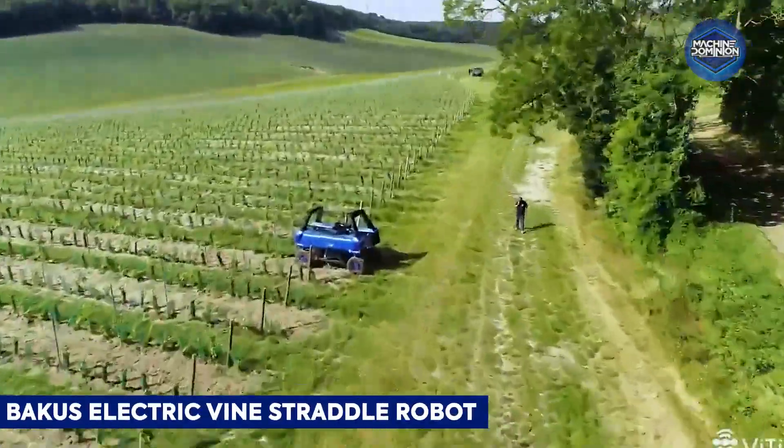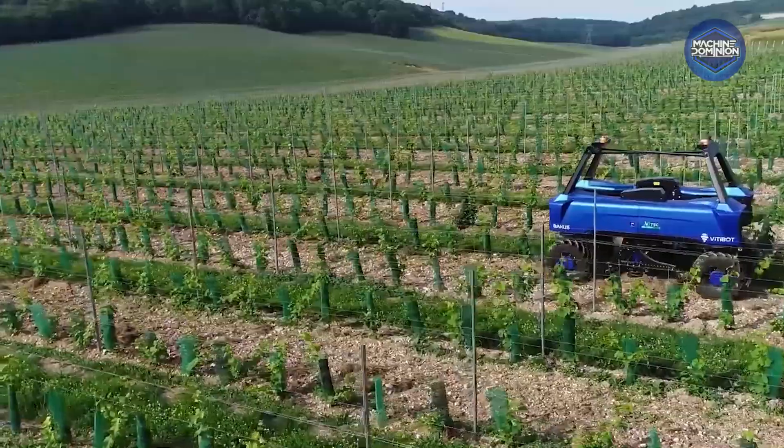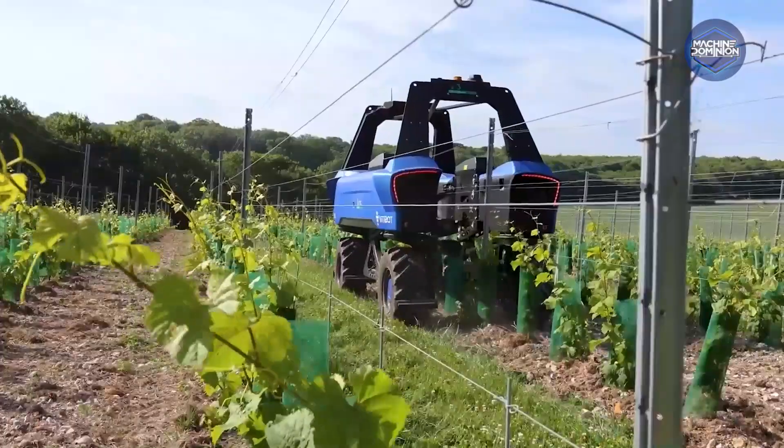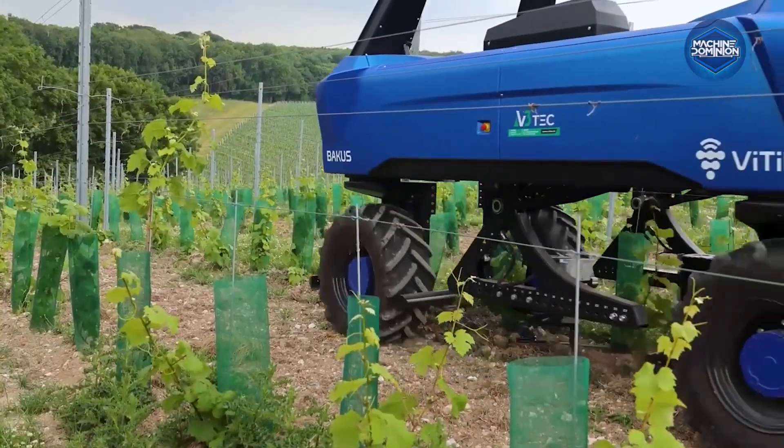This fully electric autonomous vine straddler works with modular tools to mechanically weed, prune, spray, and mow narrow vineyard rows. It uses centimeter-accurate RTK GPS, LiDAR, cameras, and cloud connectivity.